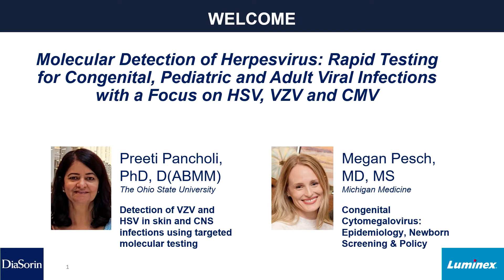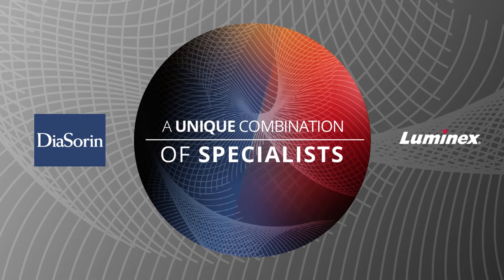We have two fantastic speakers: Dr. Preeti Pancholi from The Ohio State University, and Dr. Megan Pesch from Michigan Medicine. Before introducing them, I want to say a bit about the combination of Deasorn and Luminex. We are truly a unique combination of specialists, having brought together the technologies, instrumentation, platforms, and applications for both of these incredible companies, and we are in the process of integration.